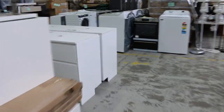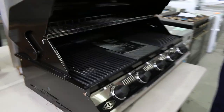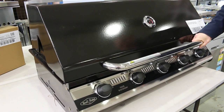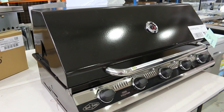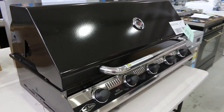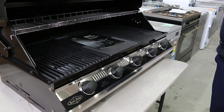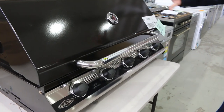More barbecues — this is another great one. Lot 247, the Beefeater Discovery. It's either built-in or on a trolley, but it can be built in — beautiful looking unit. I reckon the bidding will probably start around $300 through to about $400 or $450, so anywhere in there put your bid in and you should be right. That's an absolute ripper.